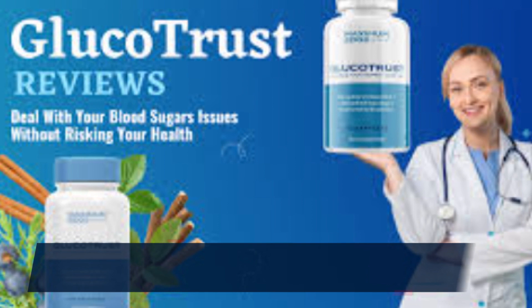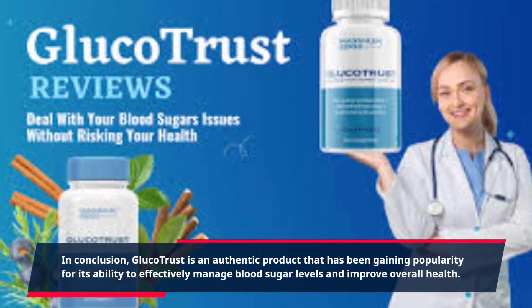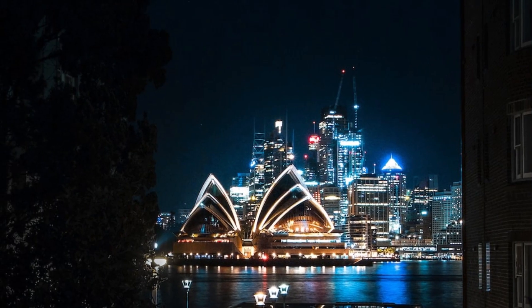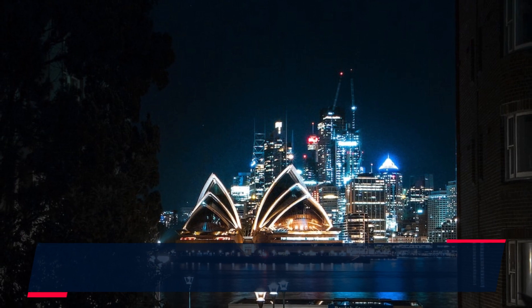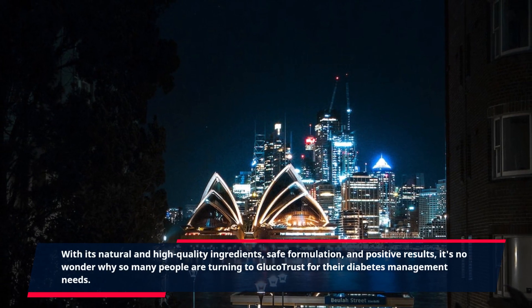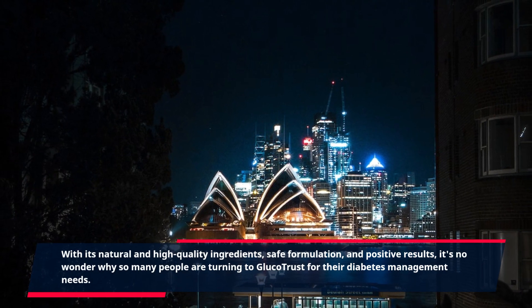In conclusion, GlucoTrust is an authentic product that has been gaining popularity for its ability to effectively manage blood sugar levels and improve overall health. With its natural and high-quality ingredients, safe formulation, and positive results, it's no wonder why so many people are turning to GlucoTrust for their diabetes management needs.